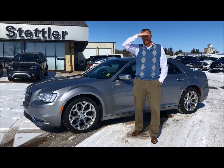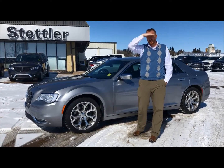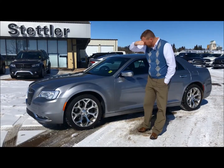Hey everyone, it's Lars here down at Stettler Dodge. You can also reach me on Driving Cars with Lars. Today I'm going to show you a 2017 Chrysler 300C Platinum and stock number is RC242. So let's go through this vehicle with you.